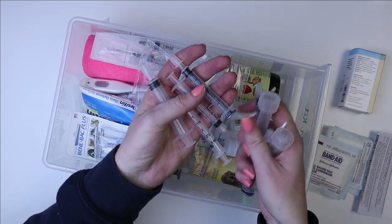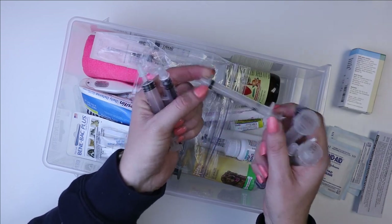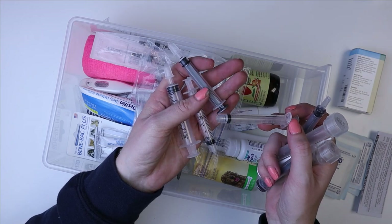I picked these up honestly wherever syringes are available. You can get them at Tractor Supply, Orscheln, or any type of feed store like that if you're in the United States.